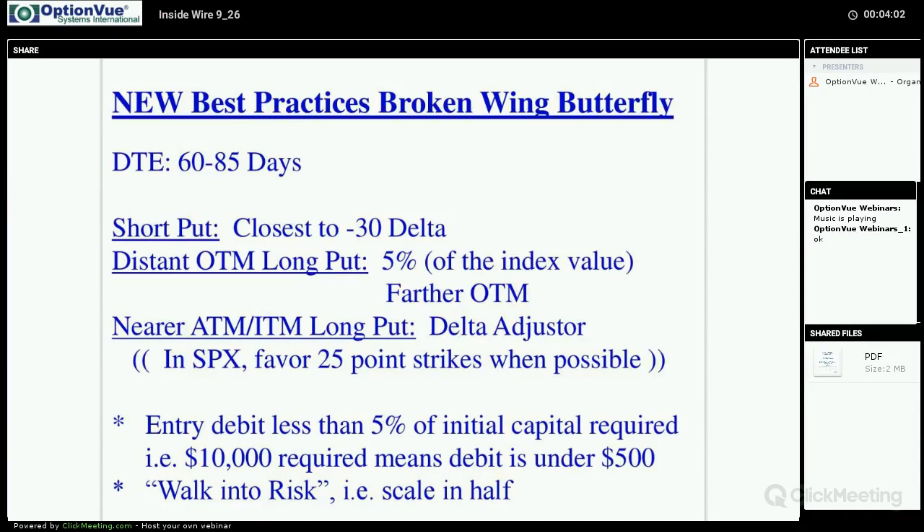To initiate a best-practices broken wing, we put on a short put as close to a negative 30 delta as we can get. Then we go further out of the money for the long put — we go five percent additional farther. Using the S&P, we go five percent more out of the money from that 30-delta strike and set up our most distant out-of-the-money long put at half the contract size.